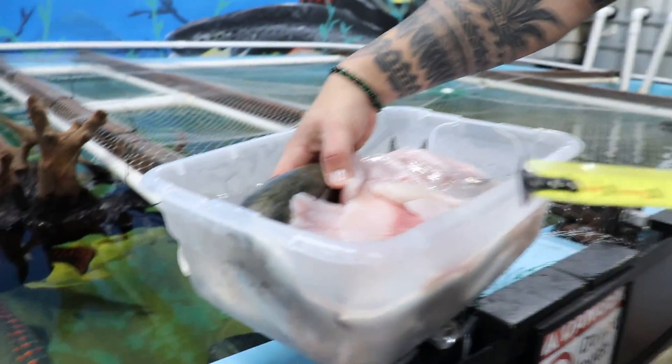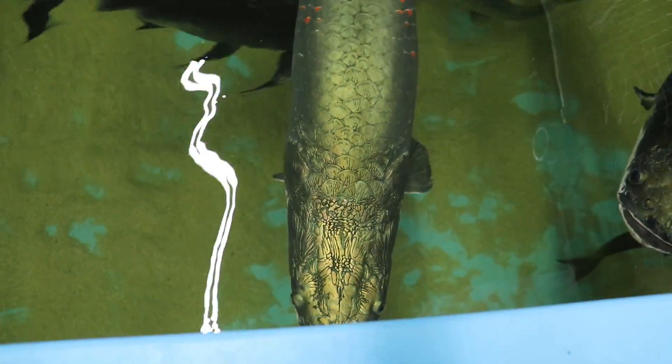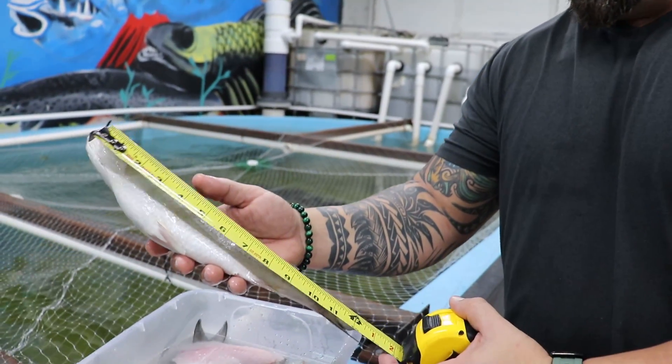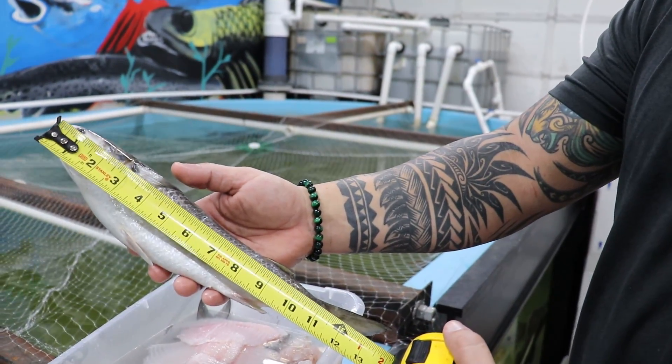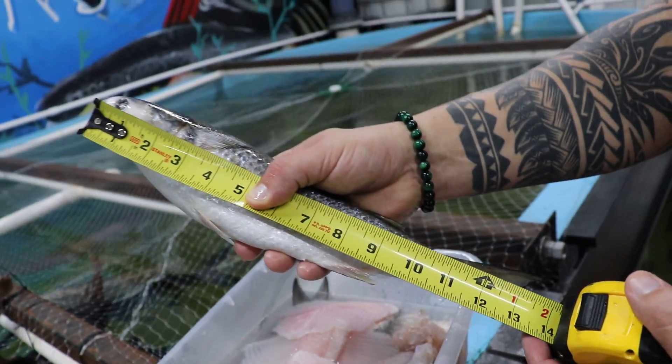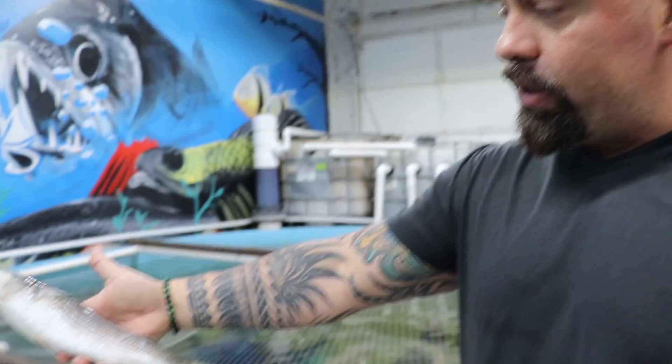Alright guys, I've got a measuring tape right here — I want to see how big they are. This fish right here is about 14 inches. Watch how fast he's going to be gone. This is why I can't put those other fish in here yet, because they're about this size.